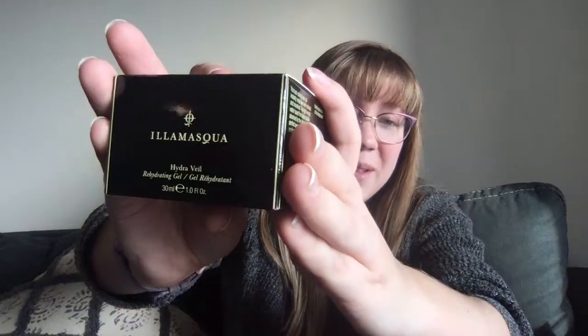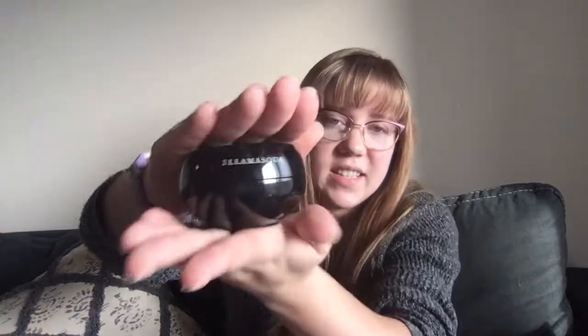They just keep building up because I don't wear them every day. Next I have this big-looking thing here — it's called Hydraveil, a hydrating gel.